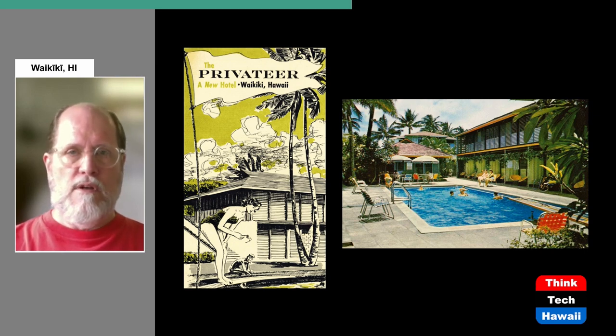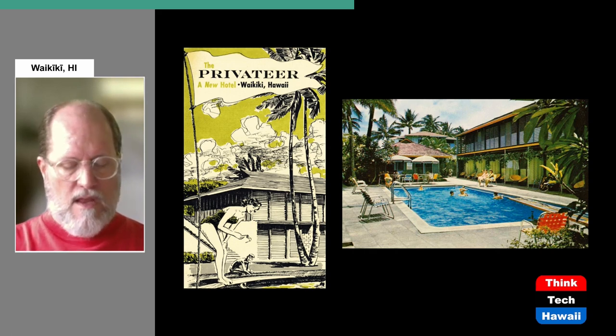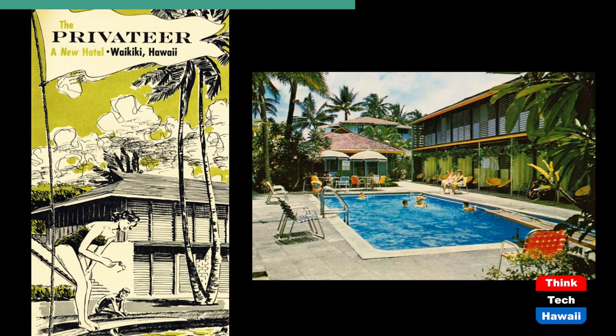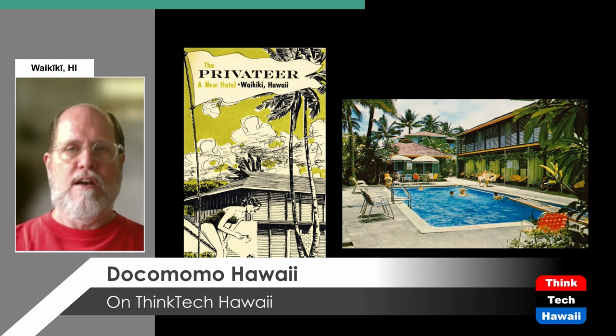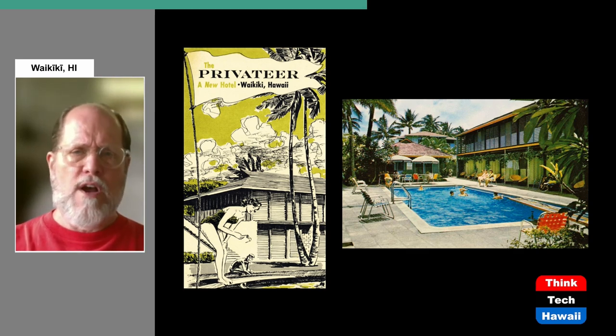Now we're looking at another small hotel called the Privateer, which opened in 1955. Again, it's a typical layout for the time period — two buildings facing each other with a swimming pool in between. The word 'privateer' describes a type of pirate ship from centuries past, not really relevant to Hawaii since European pirates were primarily in the Caribbean, though it's all sort of tropical, so perhaps it's relevant.